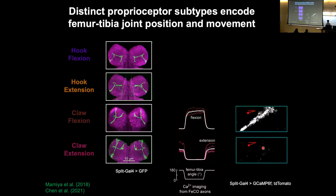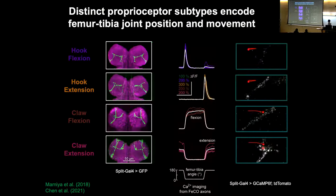Claw neurons encode the position of the joint. The hook neurons, on the other hand, encode the movement of the joint in a directionally tuned manner. The hook extension neurons fire when the leg moves toward extension — if the leg was flexed and it extends, their activity increases transiently. The hook flexion neurons have the opposite property: they don't fire when the leg extends but they become active when the leg moves toward flexion.